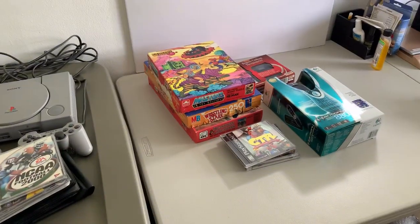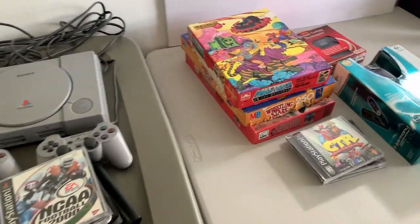$10 for all this stuff — that's really good. I'm really glad I went out today.